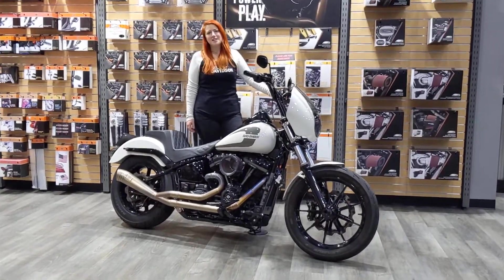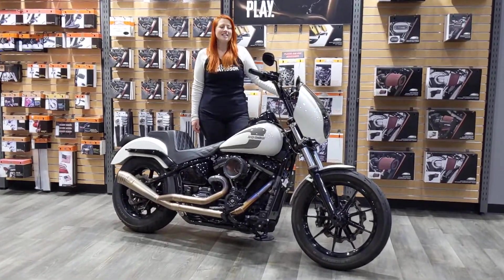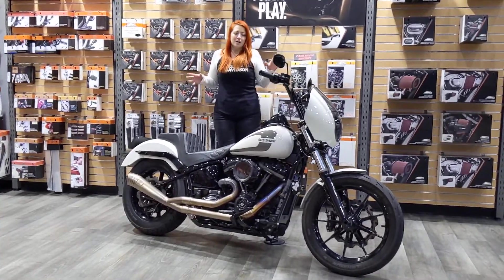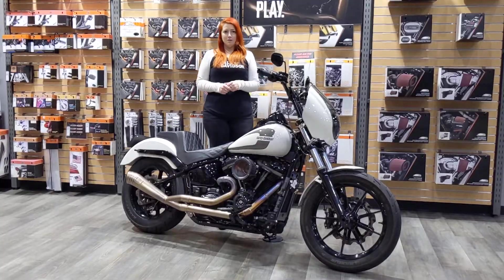Hey everyone, my name is Kat. I'm a sales advisor here at Calgary Harley-Davidson and today we are going to go over this 2018 Lowrider. It's a CHD custom build that we have dubbed Lowlife.